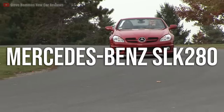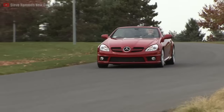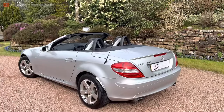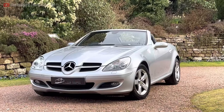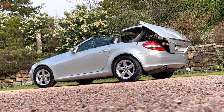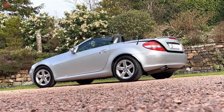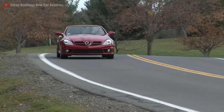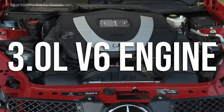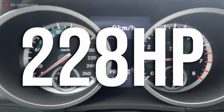The Mercedes SLK 280 comes to mind. These super stylish rear-wheel drive roadsters can be found for as low as $9,000. Defined by its long bonnet, it has aged gracefully and even includes a complex folding hardtop rather than standard soft top technology, which contributes to its style. Out of its 3-litre V6 engine, it makes 228 horsepower.